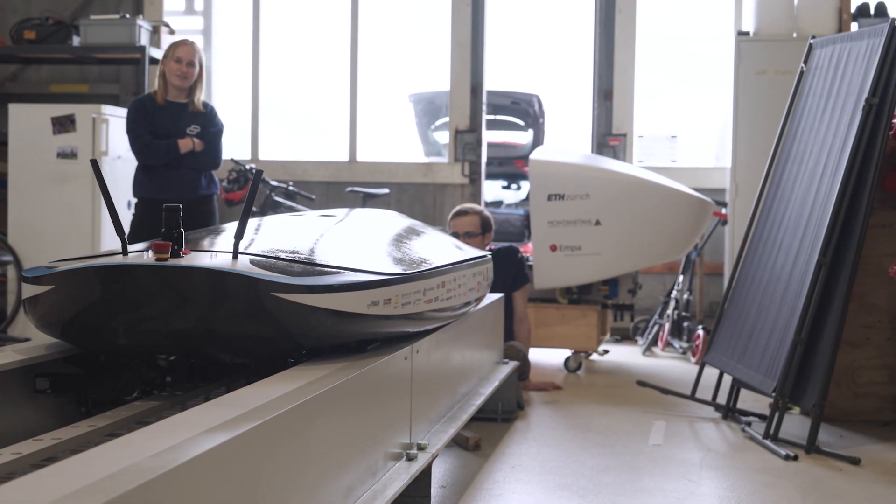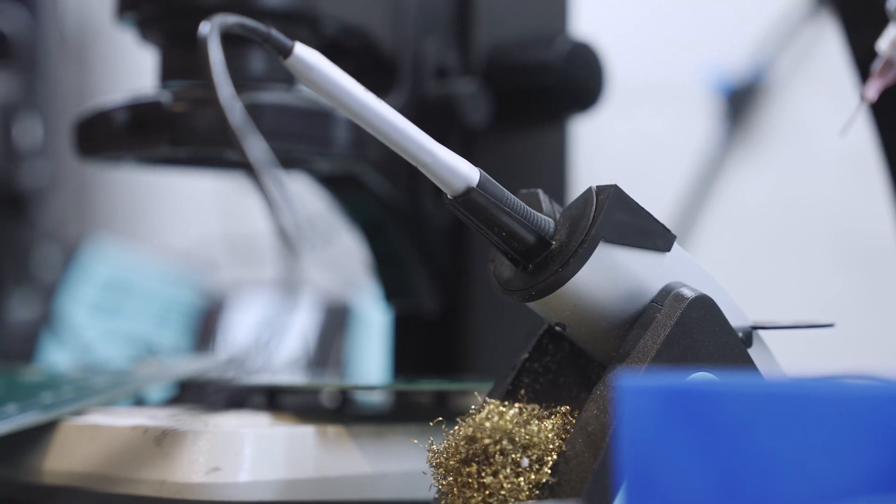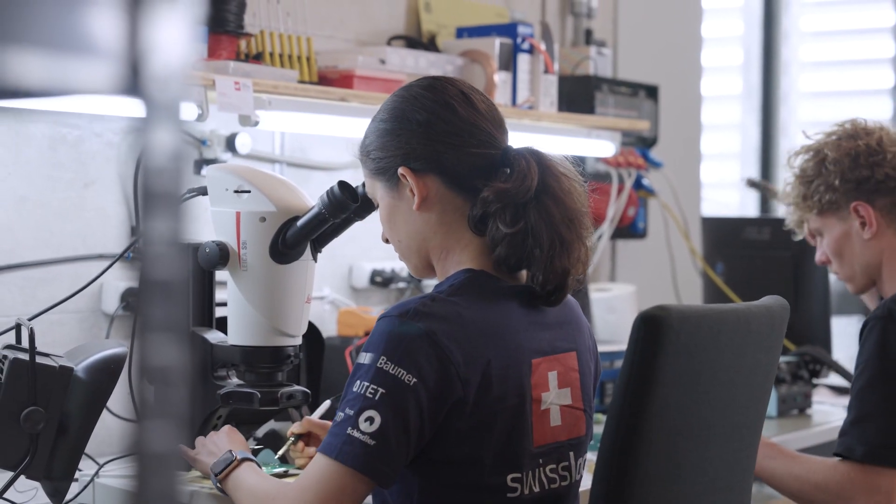I hope to see Swissloop as one of the leading teams in Hyperloop technology. In my opinion, Hyperloop technology has its potential, and I'm really glad to be part of a team which is one of the top teams in Hyperloop. I hope to see Swissloop continuing with its brilliant work.